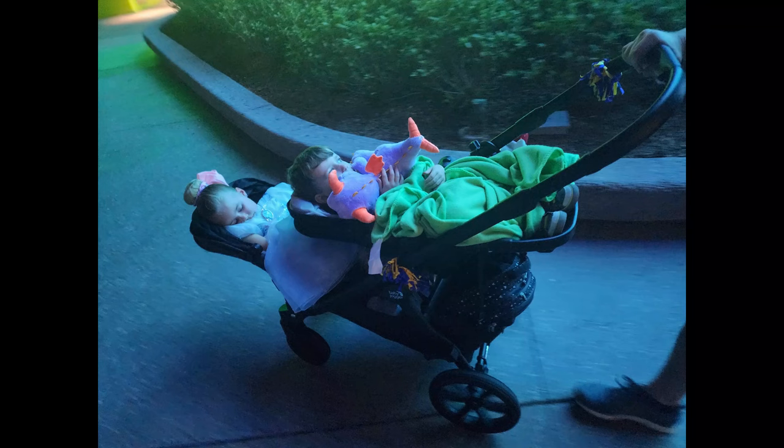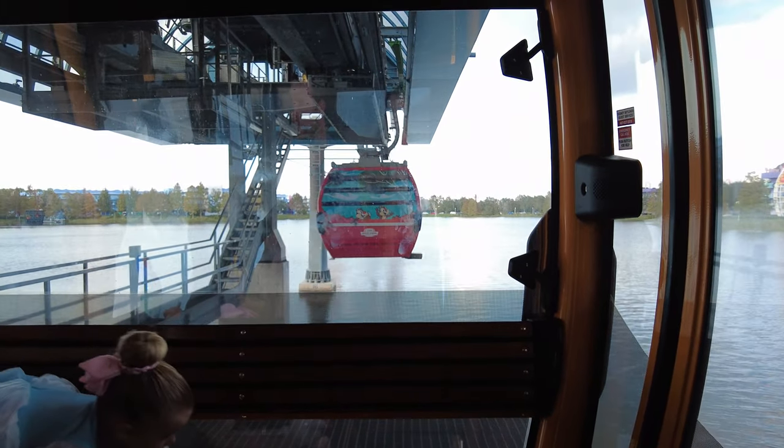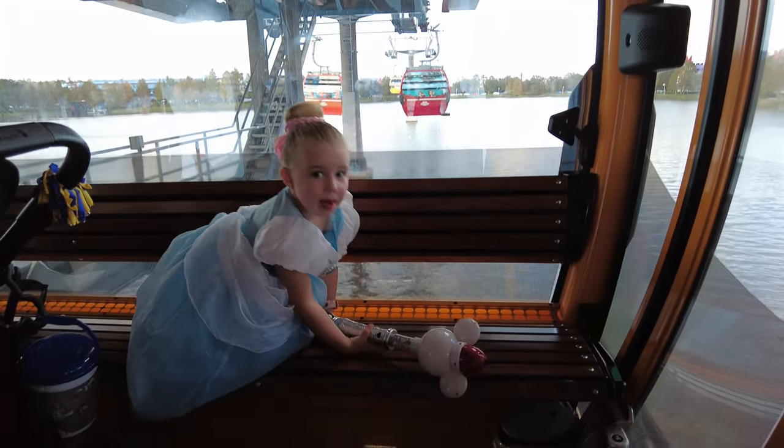Still not as bad as buses though, because you're pretty much guaranteed a gondola to yourself. Occasionally they would put people in with us, but for the most part we had it all to ourselves. As you can see, we were able to easily wheel it on every time we took the Skyliner. The best part about it was at the end of the night — we have both of our kids laying down in the double stroller and they were pretty much sound asleep when we left Epcot. We didn't have to take anything out of it or try to shuffle two sleeping children and a big double stroller. We were able to just roll it right on, and when we got off at our resort, roll it right back off and put our sleeping kids straight to bed without messing with anything. The Skyliner is by far my favorite mode of transportation.